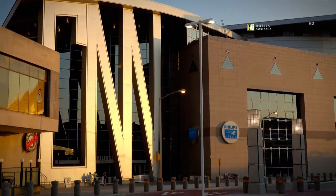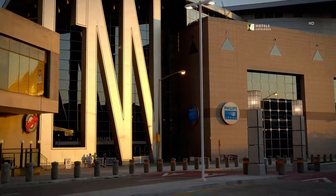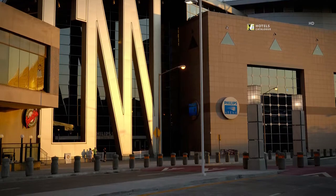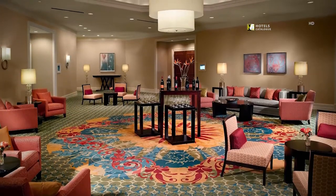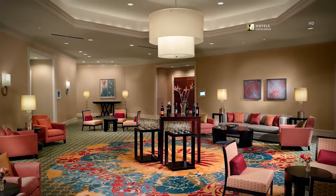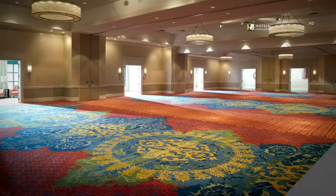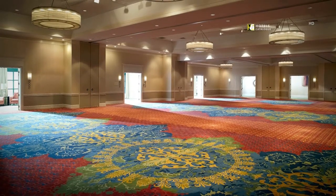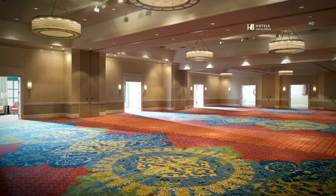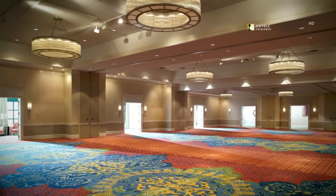CNN Atlanta offers a once-in-a-lifetime view of the global headquarters of CNN. Welcome your guests with elegance and comfort prior to your meeting or social event. Our newly renovated 7,600 square foot Magnolia Ballroom features bold colors, enhanced lighting, and sound system.